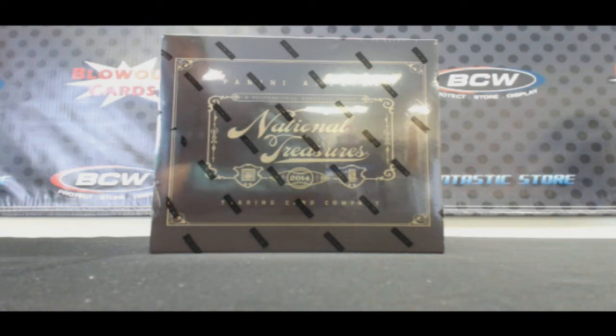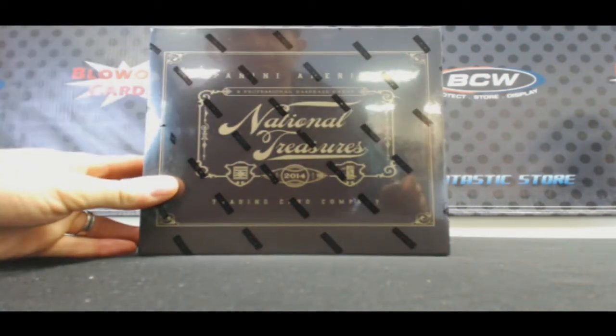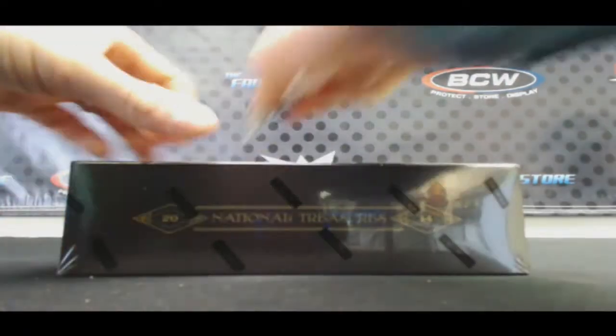Alright, round three. 2014 Panini National Treasures Baseball box break. Sammy, good luck, man.